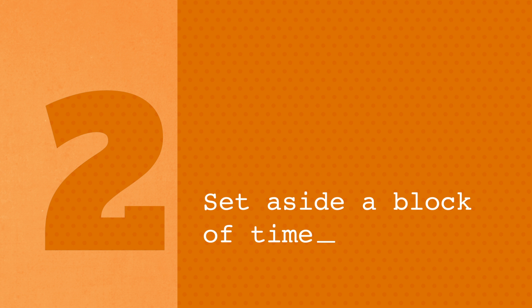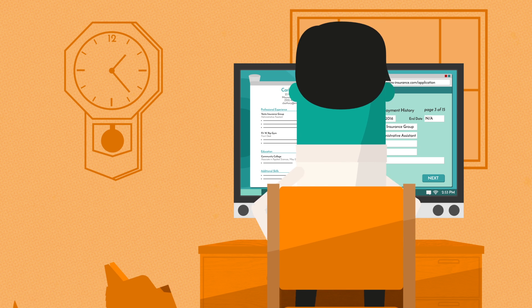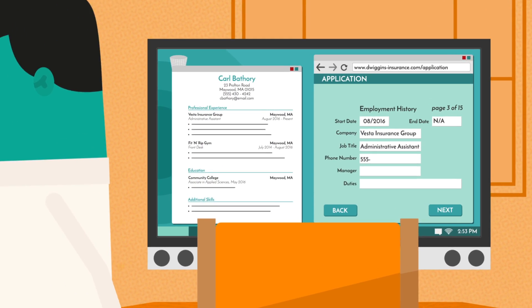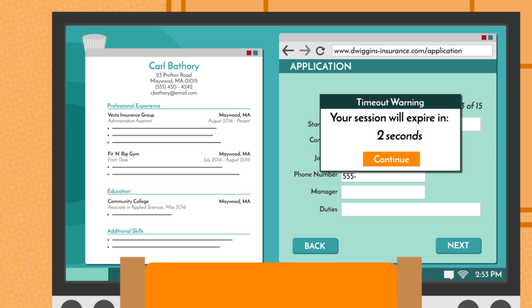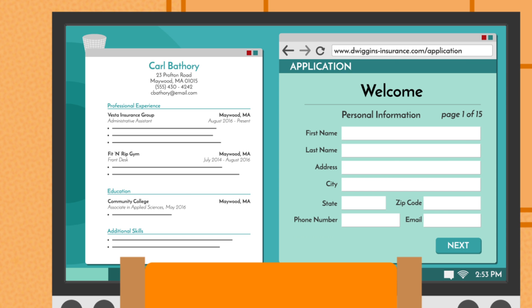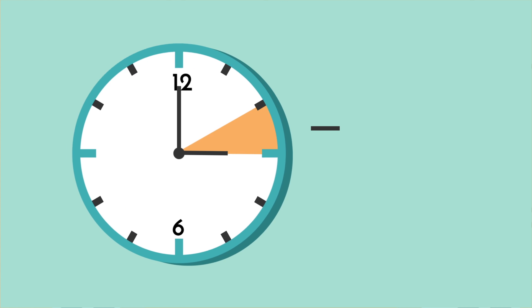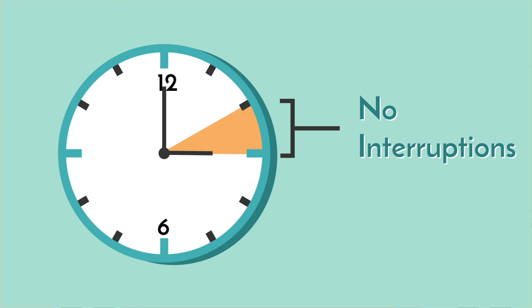Tip 2: Set aside a block of time. In addition to just taking a long time, some applications have a feature called a timeout. This basically closes out the application after you've been inactive for a while and causes you to lose your progress. To counteract this, we recommend setting aside a block of time where you can fill out your application without interruption.